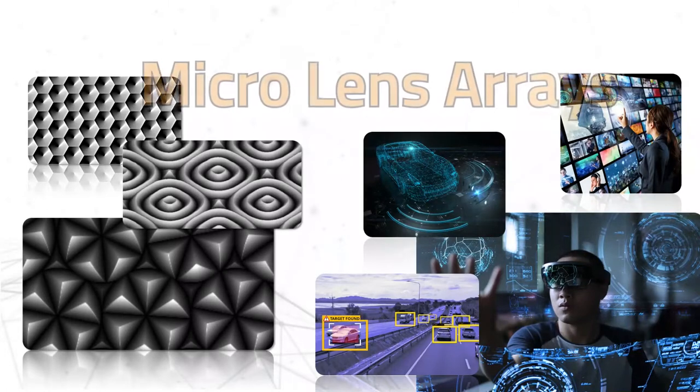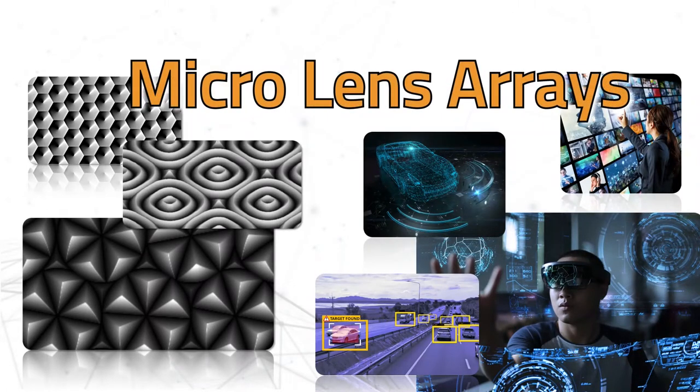BrightView Technologies designs and manufactures microlens array optics for a variety of applications in 3D sensing and displays. Based in North Carolina, BrightView has a history of creating innovative, high-quality engineered optics at production scales.